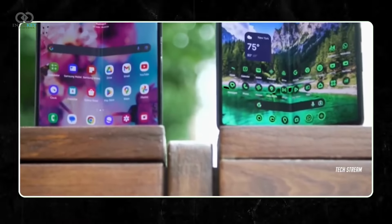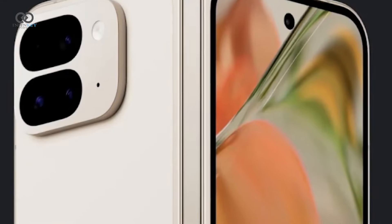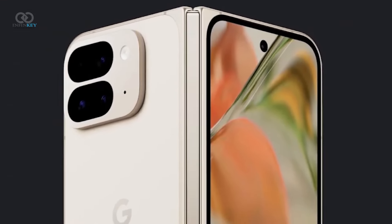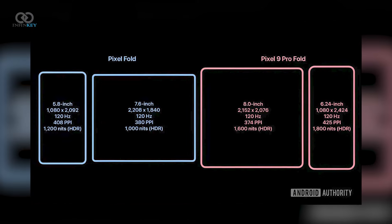The trailer showcases a larger and taller cover display, a slightly new overall design, thinner bezels on the inside folding display, and a view of the phone's rear. Next, we have all the display details thanks to a report from Android Authority.